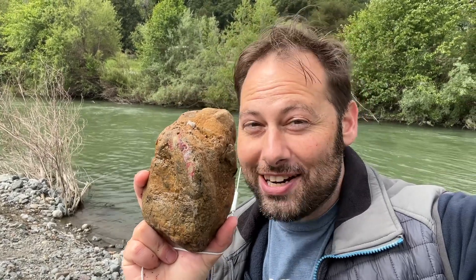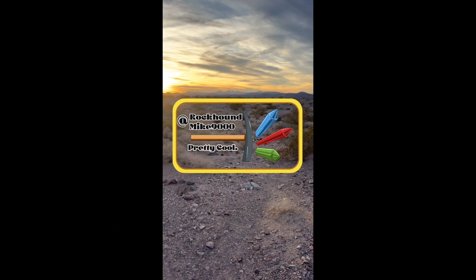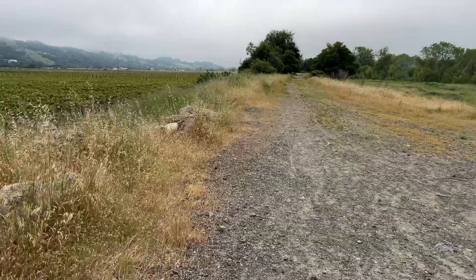I was really only looking for one rock today, and this is probably it. We are in wine country, Sonoma, California, and today we are rockhounding for Sonoma Cinnabar.